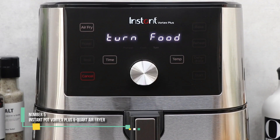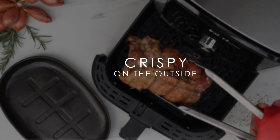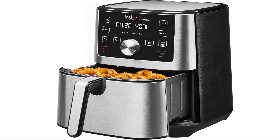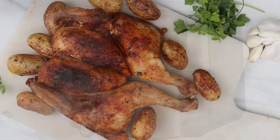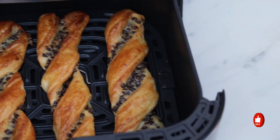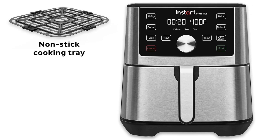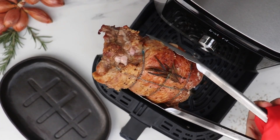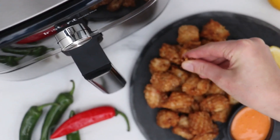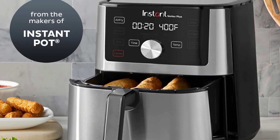Number 5: Instant Pot Vortex Plus 6-Quart Air Fryer. Air fryers are incredibly popular, and for good reason — they cook and crisp food faster than an oven with just the click of a few buttons. Among the many options, the Instant Pot Air Fryer stood out in our tests. This model was the most user-friendly, featuring a wide square-shaped basket that heats food evenly. Whether you're cooking wings, Brussels sprouts, or coconut shrimp, its size helps prevent overcrowding, and we didn't even miss the smart functions found in some other air fryers. Plus, its dishwasher-safe nonstick basket makes cleaning a breeze.